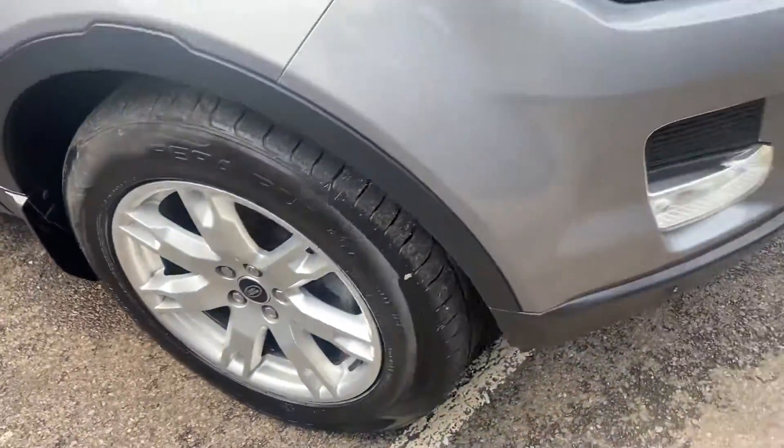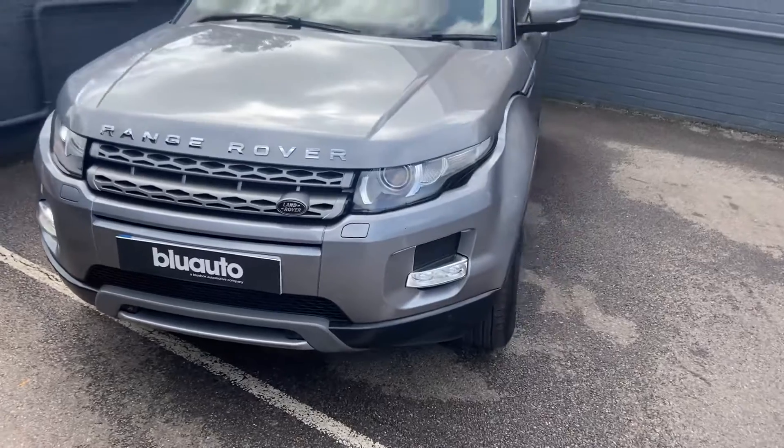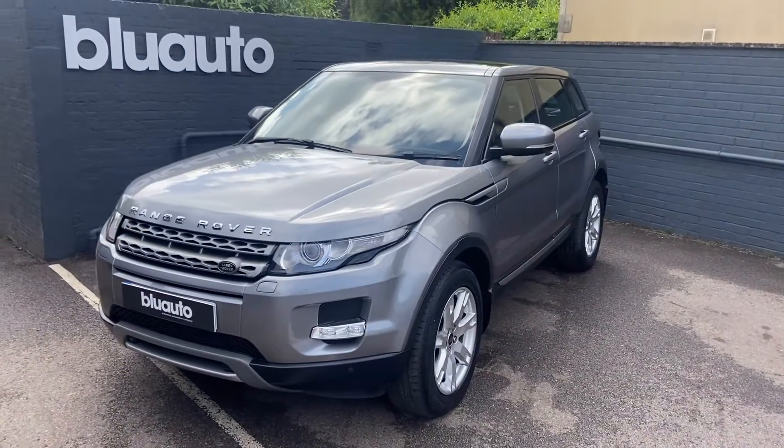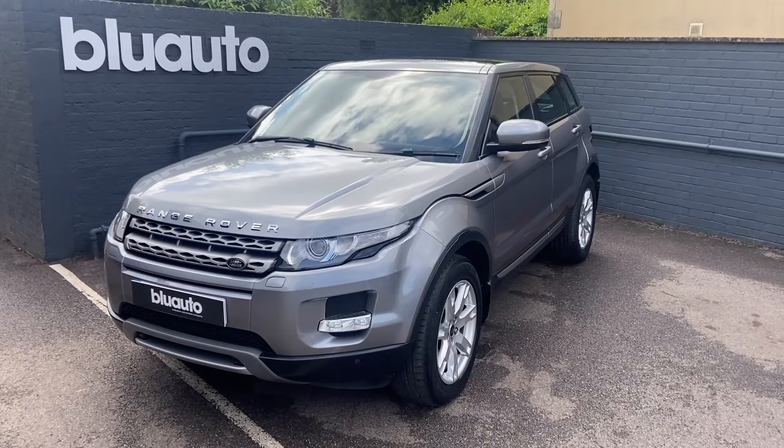So if this is a vehicle of interest to you, or any other vehicles, or if you have any questions about gap insurance, ceramic coat, warranties or finance, please give us a call on 01825 761 222, or you can make an inquiry through our website. Thank you.